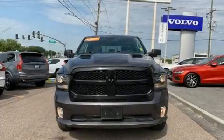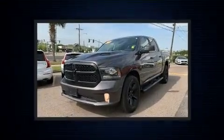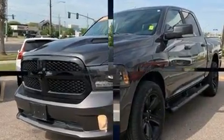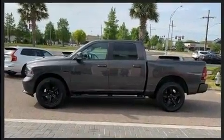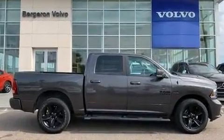Experience driving perfection in the 2018 Ram 1500. This four-door, five-passenger truck still has less than 35,000 miles. Smooth gear shifts are achieved thanks to the powerful eight-cylinder engine, providing a spirited yet composed ride and drive. Four-wheel drive allows you to go places you've only imagined.